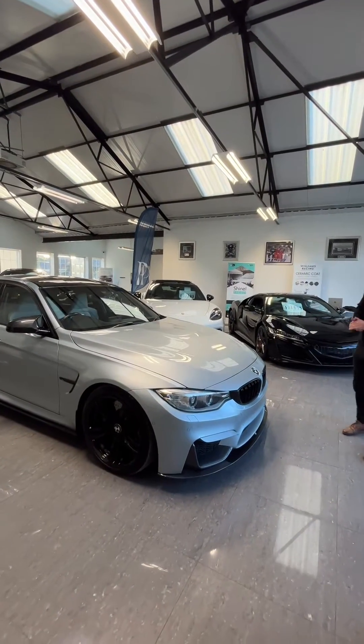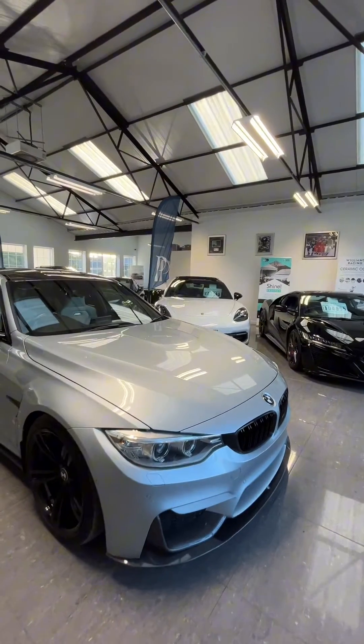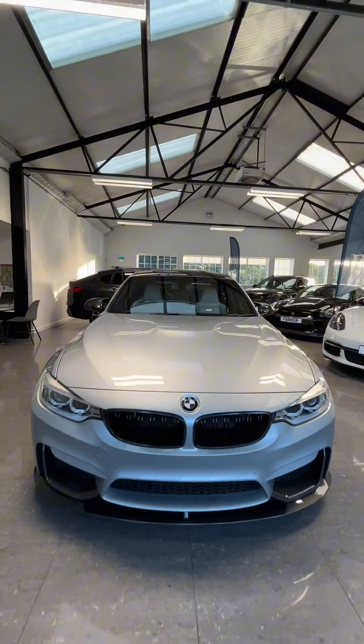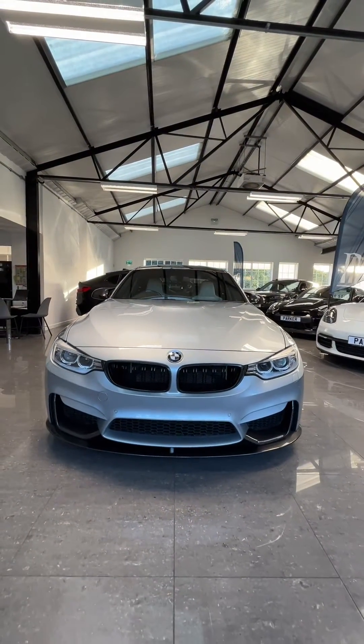Another fantastic car to show you today: the BMW M3, finished in Silverstone Metallic. You've got your LED daytime running lights, and the car also comes with a full carbon exterior styling pack.